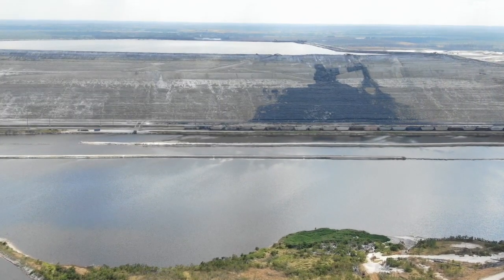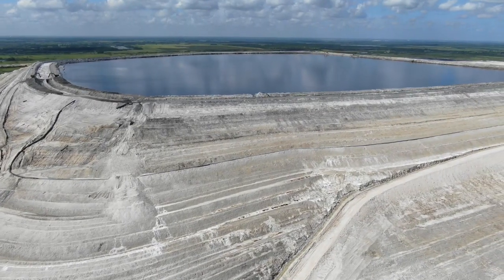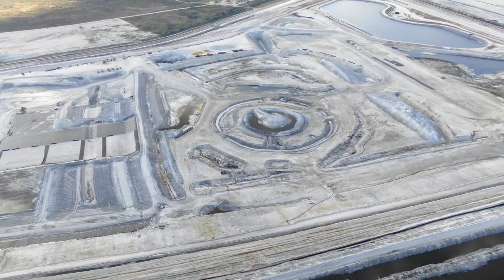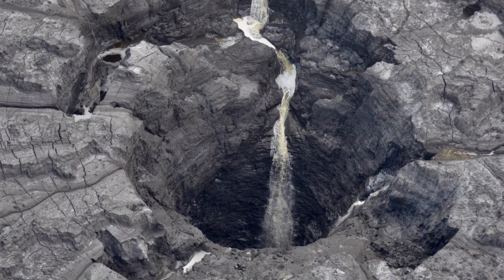Meanwhile, Mosaic is looking to expand another of its gypsum stacks at the New Whales plant near Mulberry — the same plant where an enormous sinkhole opened up in 2016, dumping some 215 million gallons of processed water into the Florida Aquifer.